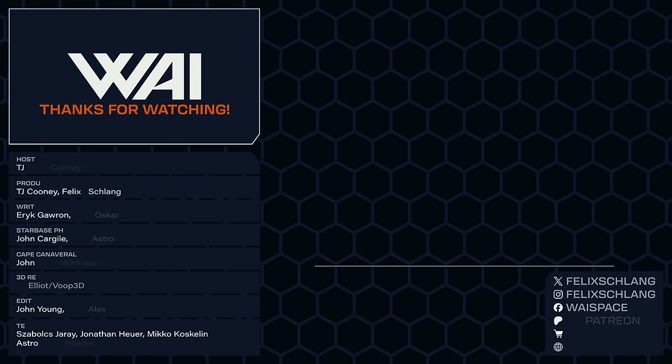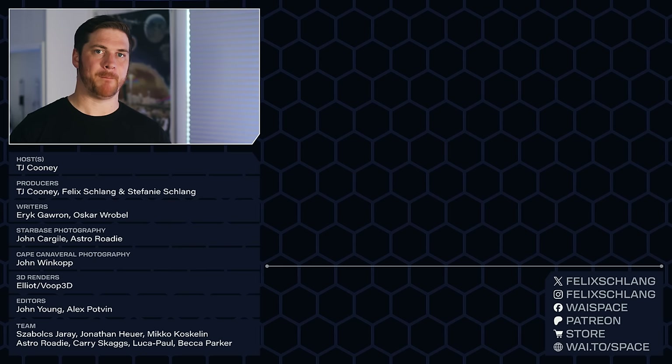And that's it for today. Remember to hit that like button and subscribe for more great content from us. If you want to train your space IQ even further, watch the next video to continue your journey. Thank you so much for watching and we'll see you in the next video.